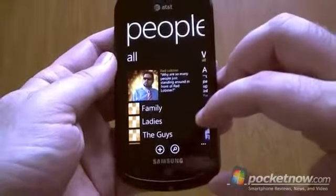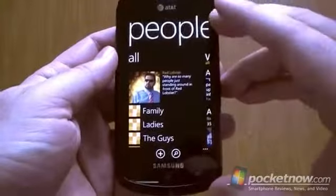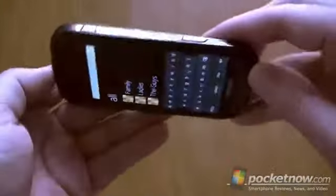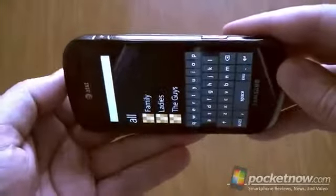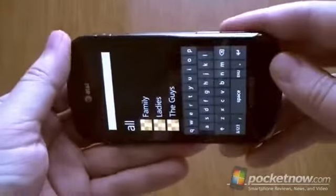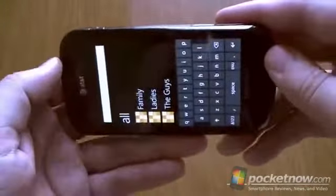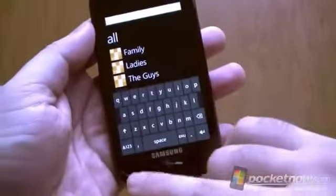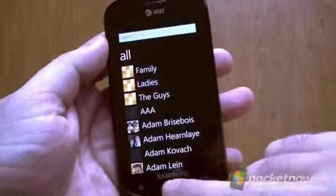Searching contacts — this is one thing that did not make it to the original Windows Phone 7. Being able to search contacts is still not there in Mango. You want to be able to type a contact name, but it's kind of weird having it like that, so that's still not fixed.